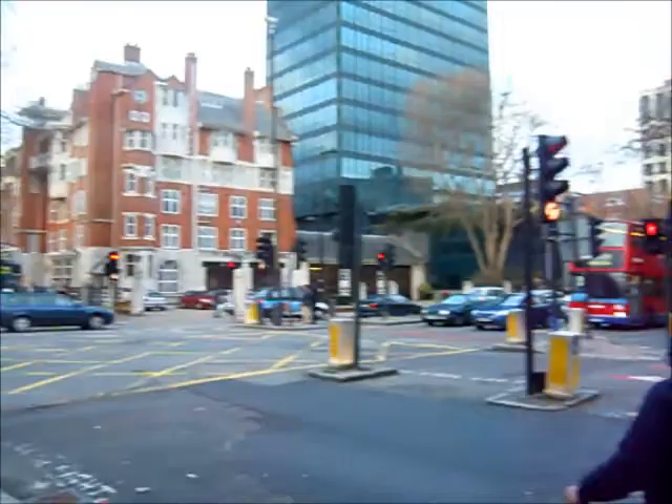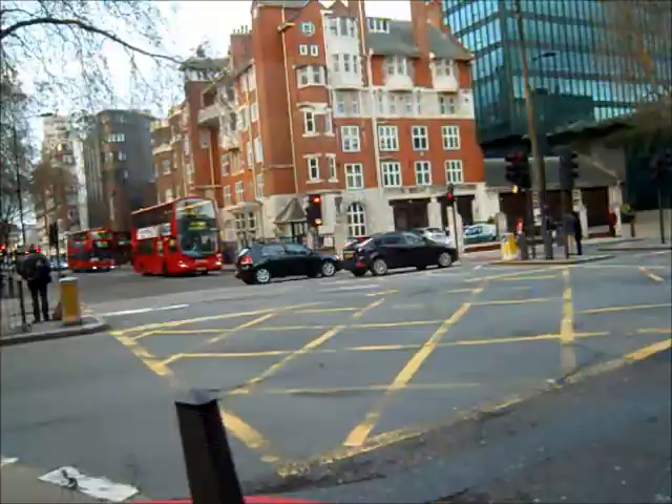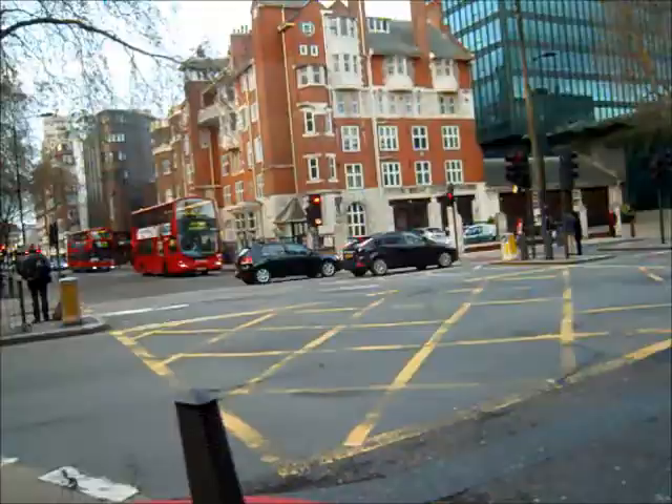So there you have it — that's the 68 from Camberwell all the way to London Euston. Very convenient.